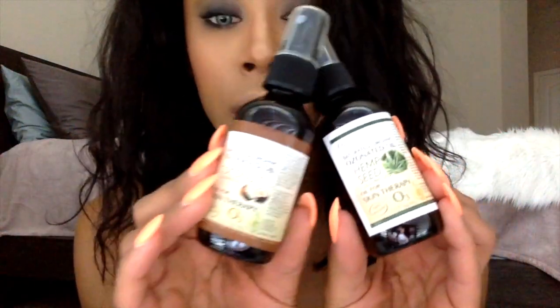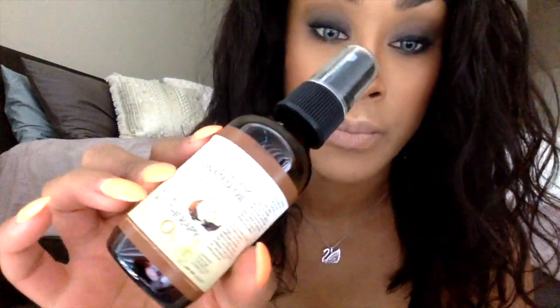These were sent to me by a company called Ozone Factory. There's an ozonated coconut oil for skin therapy, and then this one is a hemp seed oil. Hemp is really popular now and it's supposed to be good for skin conditions and pain — a lot of people are doing CBD and hemp products for that.